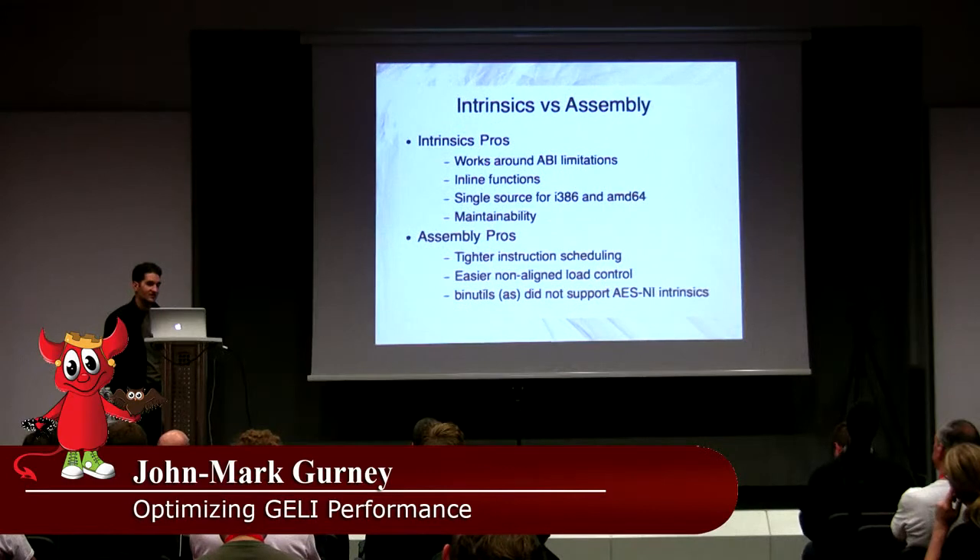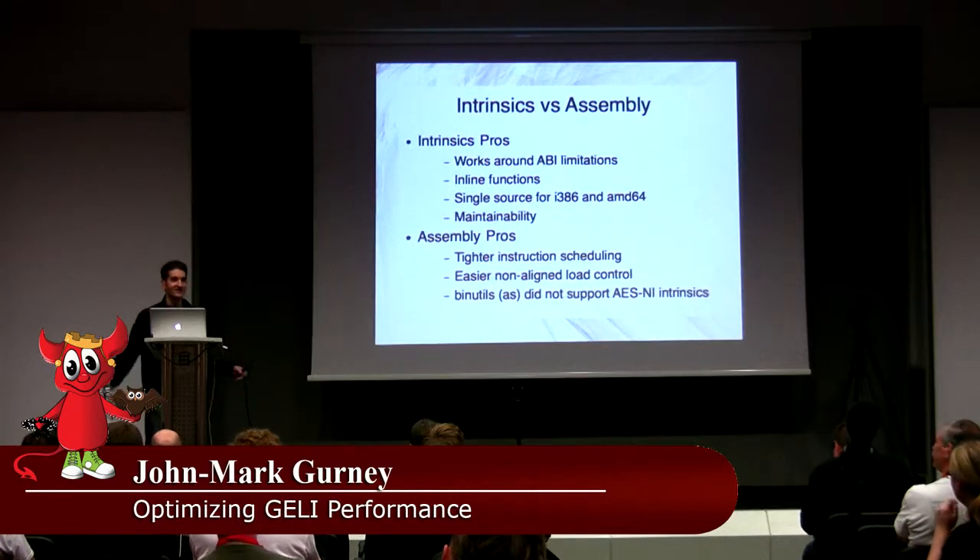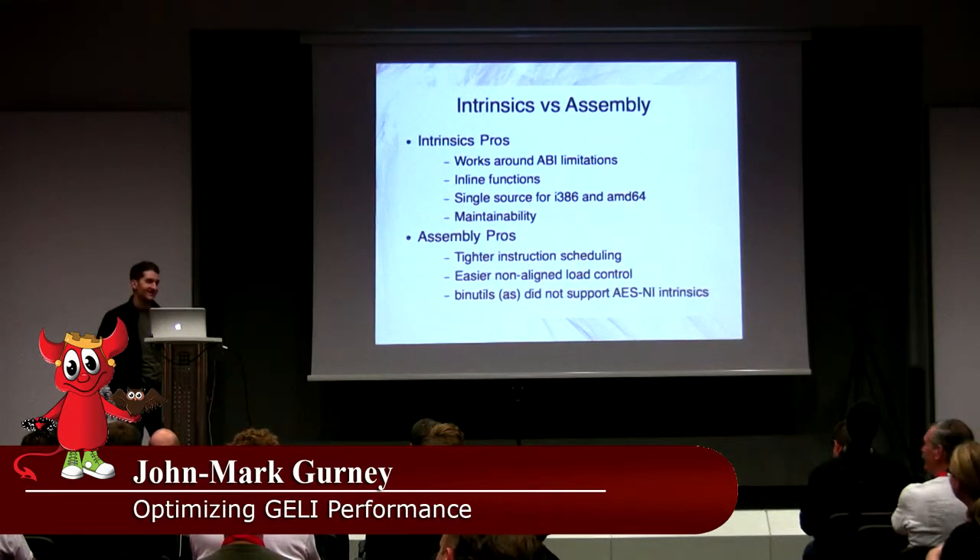Almost everybody has done low-level implementations of AES using assembly, but who wants to maintain assembly code? Nobody raised their hand. We're getting to the point where even when supporting an ARM board, you do the minimum in assembly to set up a proper C stack, then do the rest in C. I decided to go with intrinsics for this project.